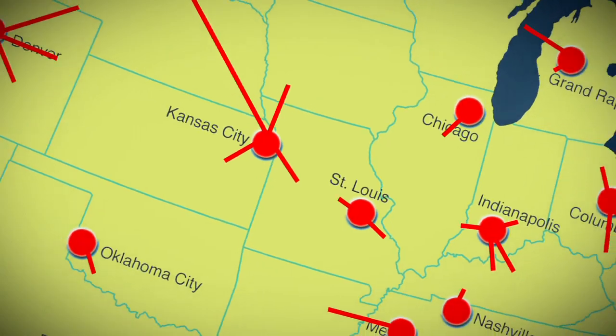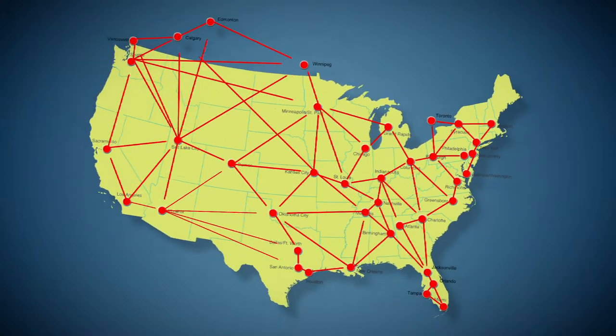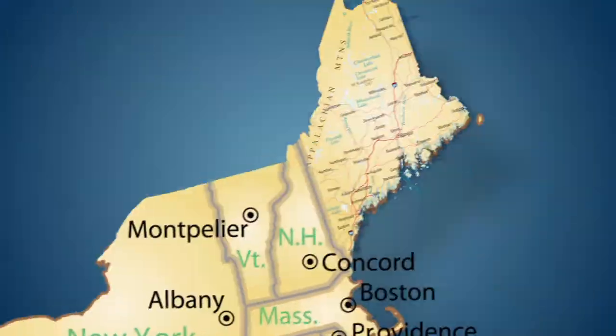Have offices in other parts of the country? That's no problem. We leverage a network of over 40 distribution centers across the U.S. and Canada, ensuring your satellite offices receive the same great level of service, whether they're in San Diego, California or Caribou, Maine.